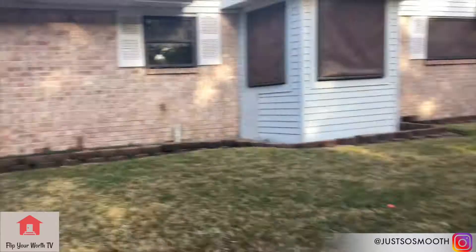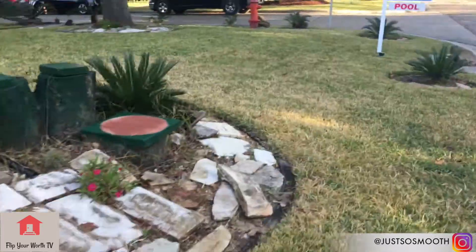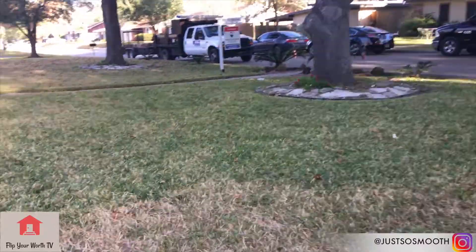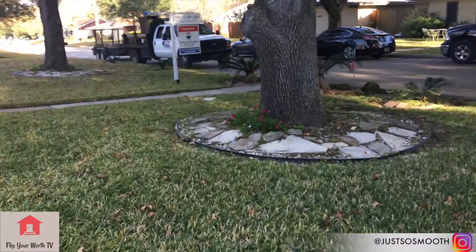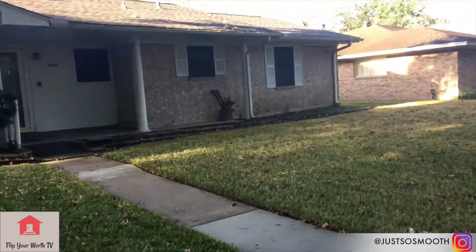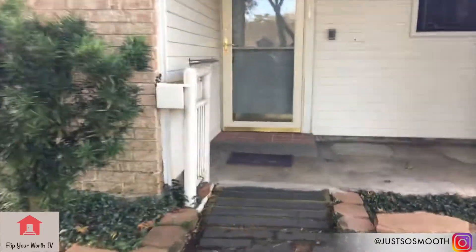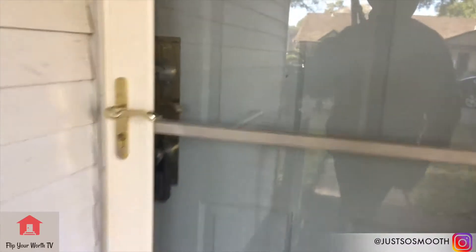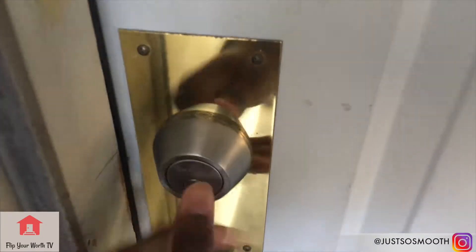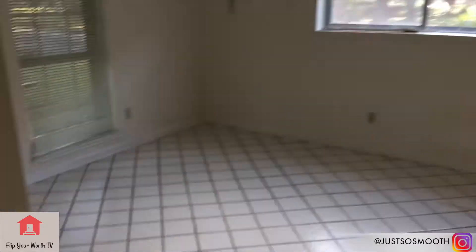They're doing construction on the street, but this is the house. So here we go — it's kind of how I expected it. I'm going to do a nice little quick run through for you guys so you can see.